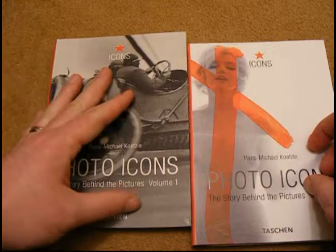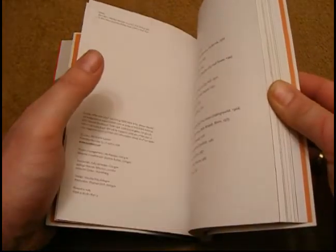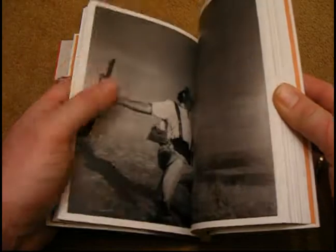Now that book's okay — Volume 1 — but it's got lots of old photographs in, where Volume 2, I think, is a little bit more interesting because you'll probably recognise a lot more of these photographs as you go through them.